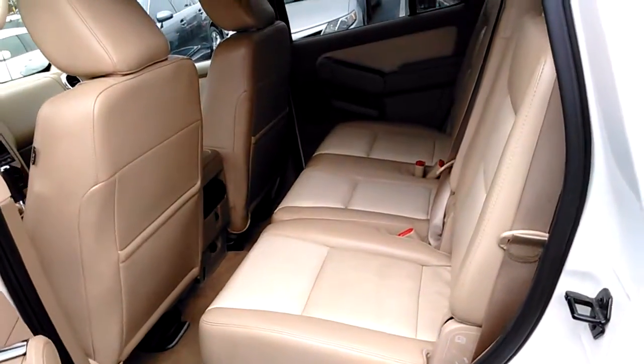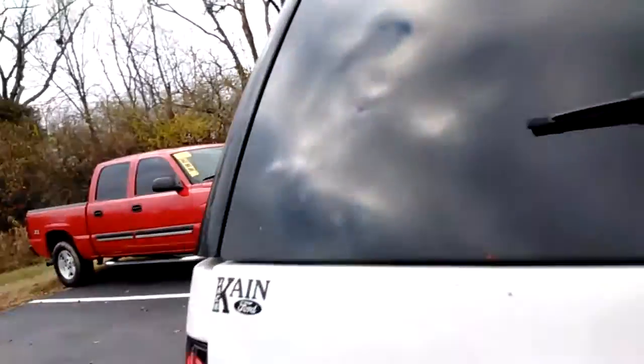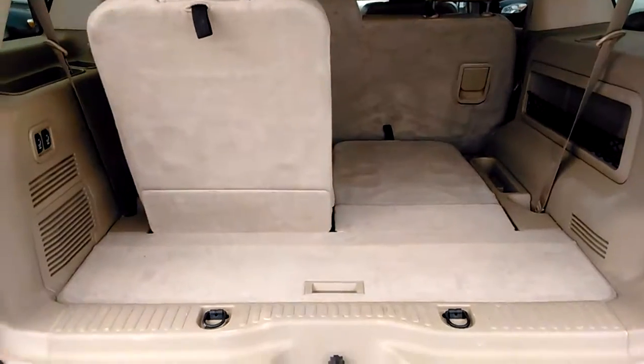It's got good space in the second row. You can fold all these seats flat. He's a young person, so he might like to go camping or something. Flip this up, and the third row seat goes down as well.